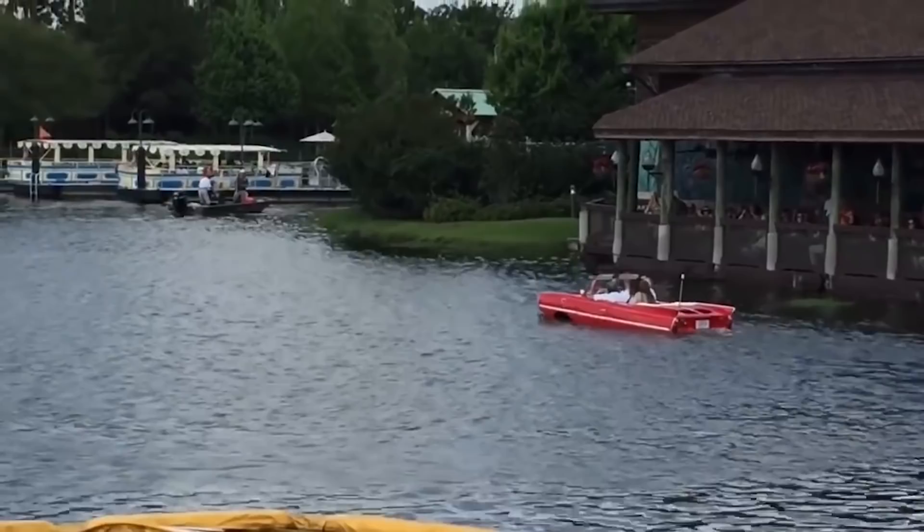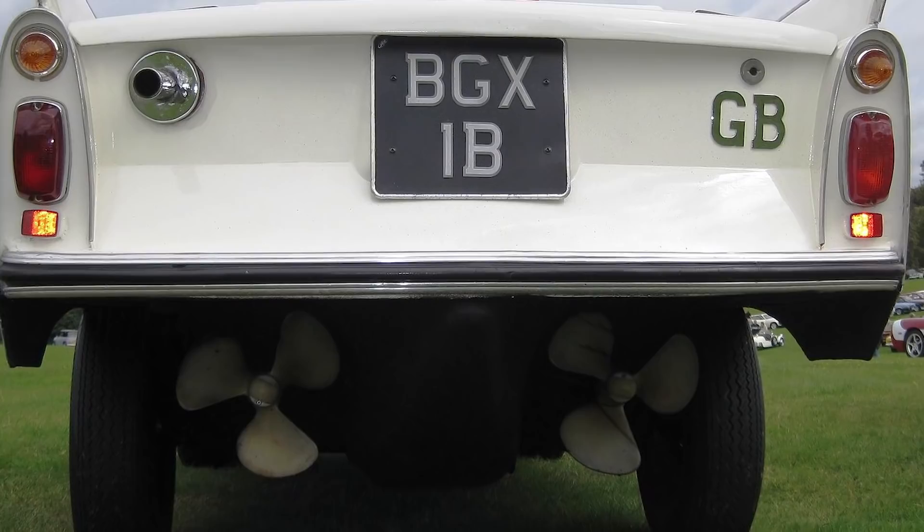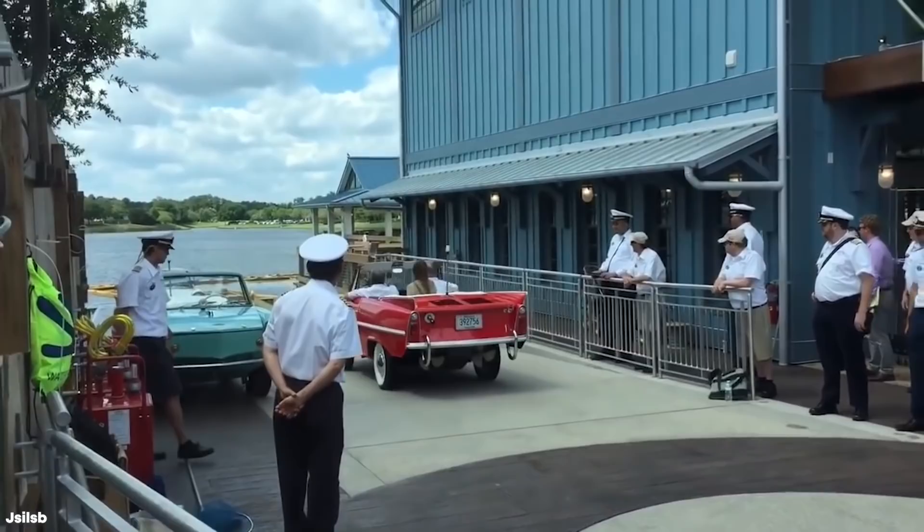Of course, it was his guests who would get the last laugh, because after driving the Amphicar in the water, owners had to degrease 13 parts — including one that could only be reached by removing the rear seat — in order to ensure it kept a watertight seal next time.